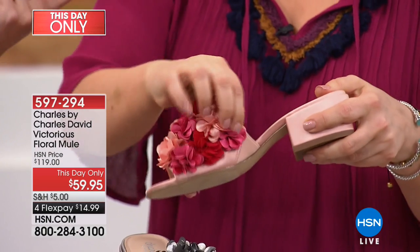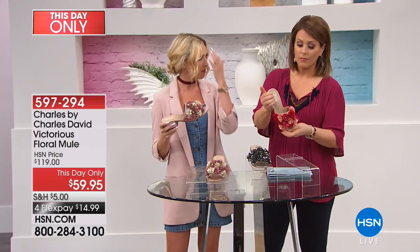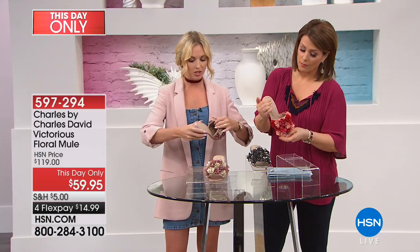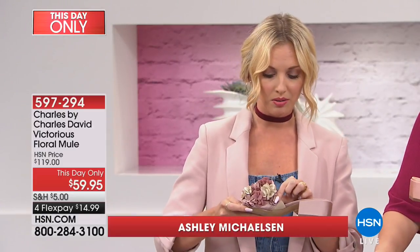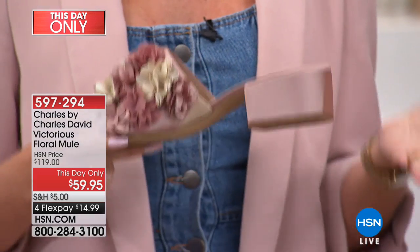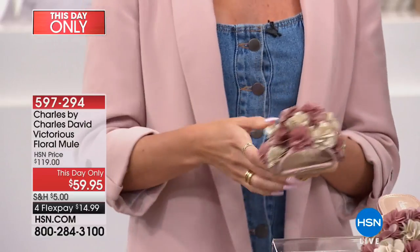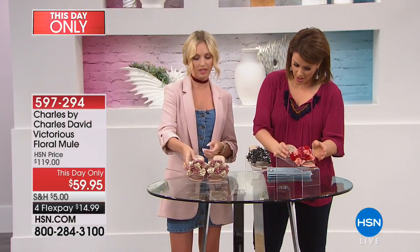That block heel gives you real support. Sometimes people with a high instep think they might have trouble getting into a shoe like this, but there's actually elastic right here which makes it easy on and easy off — and you don't get that flip-flop effect. It's really secure when you have it on.